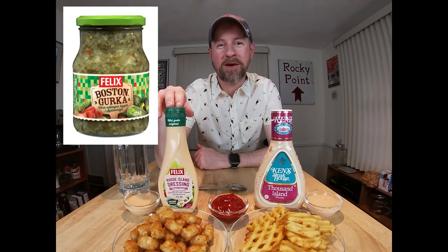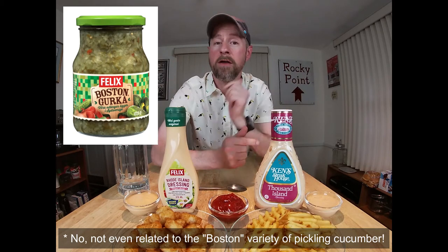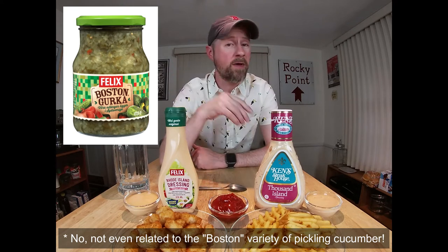We have tater tots and waffle fries to test with. Why is this stuff called Rhode Island dressing if it has nothing at all to do with Rhode Island? That's kind of the mystery. The Swedish company that makes it has an affinity for certain things related to America and American culture. One of them is something called Boston Gurkha — another condiment made by the same company. It's so widely popular that it's made by a bunch of different companies and has become a genericized trademark in that country, sort of the way we consider Band-Aid and Kleenex here in the United States. Between that and the Rhode Island dressing, you have to wonder what they're really thinking. But it's evidently a pretty wildly popular product over there in Sweden, so let's give it a shot.